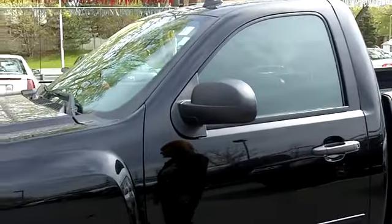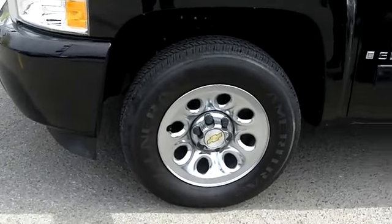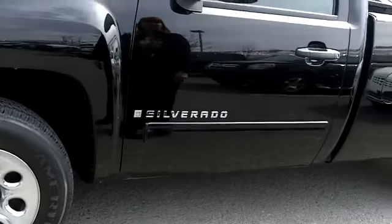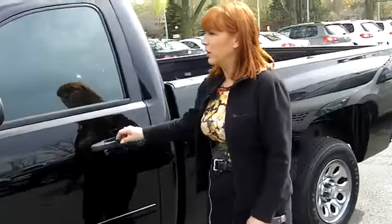It's a 2009, and there's only 19,000 kilometers on it. Very, very clean truck. It is the eight-cylinder engine in it. It's the SLE model as well.